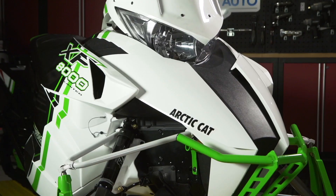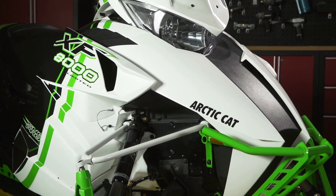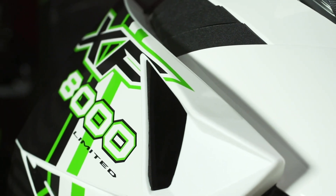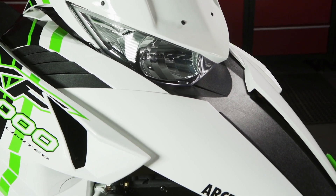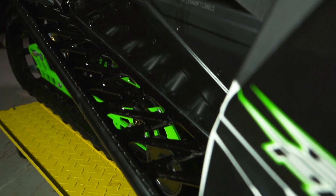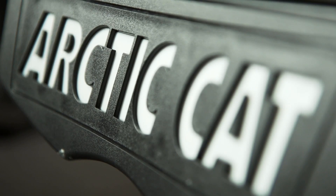The Arctic Cat Dream Ride Giveaway is the king of all sweepstakes, and not only offers you an epic destination ride in areas Snowtrax TV films on location, but I get to come along for the ride as well, hang out with you, and not only enjoy the ride, but document it for a feature story in Supertrax Magazine as well as a feature episode on Snowtrax TV.